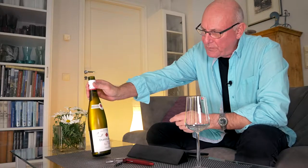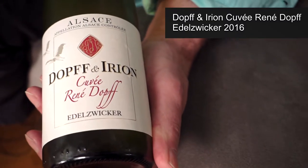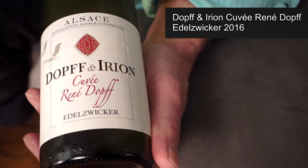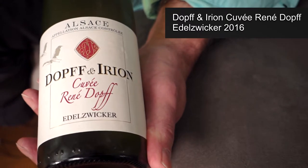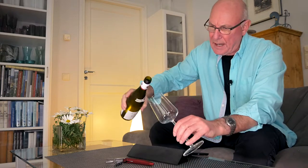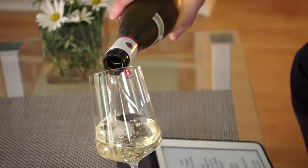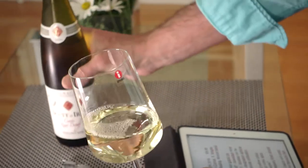My wine of the week for this week is indeed from France's Alsace and it's this one here. It's Dopf and Irion, Cuvée Renée Dopf, Edelswicker, and the vintage is 2016. Where I am, the wine comes in for a price of just under €10 a bottle.